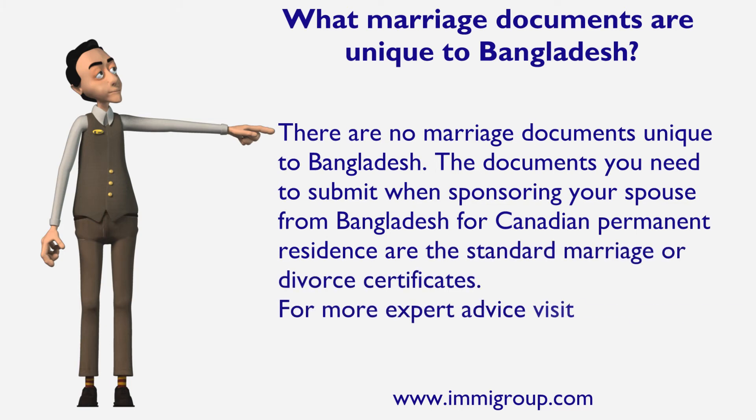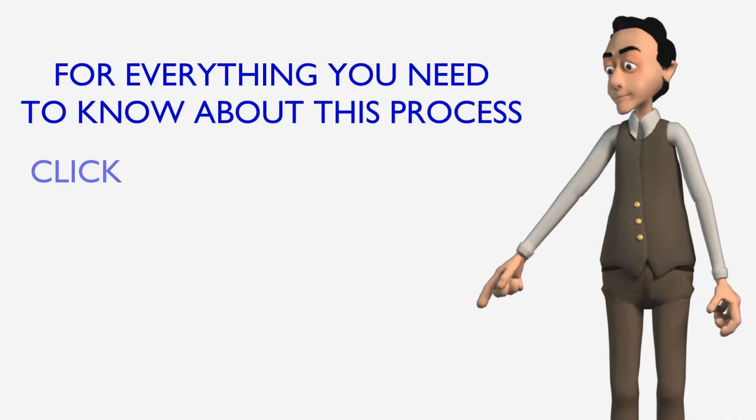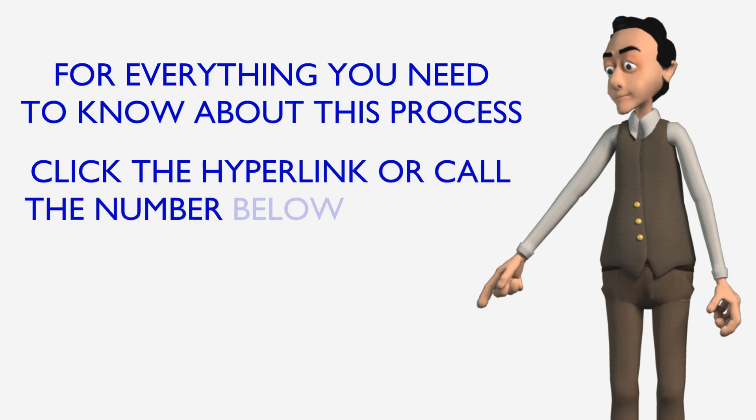For more expert advice, visit immagroup.com. For everything you need to know about this process, click the hyperlink or call the number below this video.